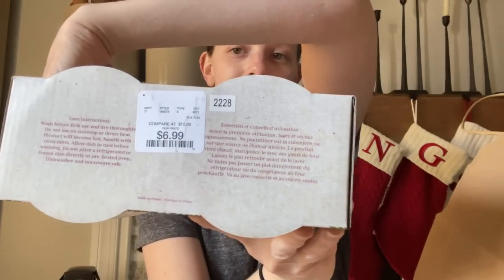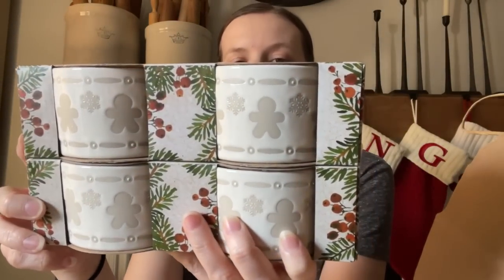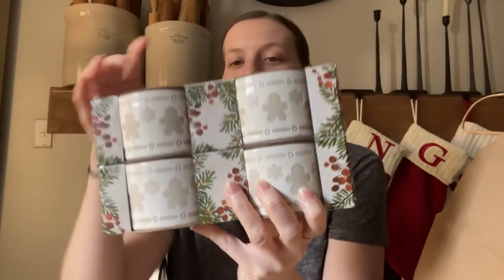I am obsessed with gingerbread men for the holidays. I feel like gingerbread men are something you can leave up even after Christmas — it's just like a cute winter vibe. So I found these ramekins at HomeGoods. They're so cheap there — you can get simple white ones to style with your ironstone collection for like five to six dollars. I got these, they're a set of four, and they were $6.99. I just think they are so precious. I'm going to stack them for shelf styling.